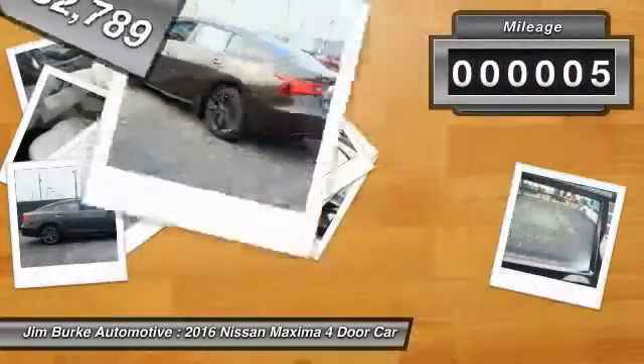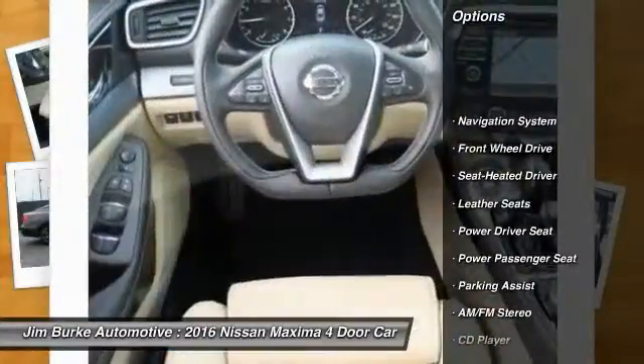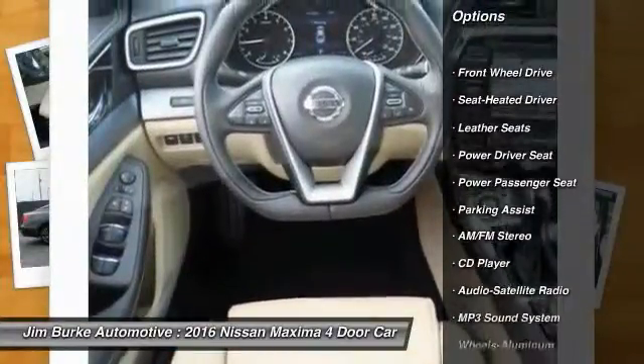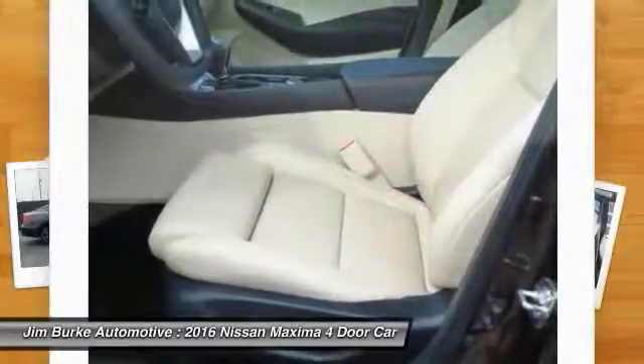This vehicle has less than 100 miles. Here are some of this vehicle's great options: traction control, navigation system, power passenger seat, anti-lock braking system, Bluetooth wireless data link for hands-free phone.